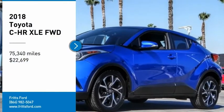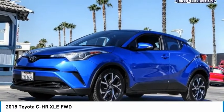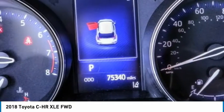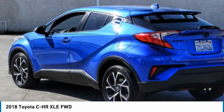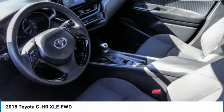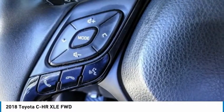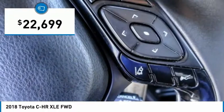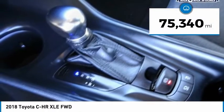Looking for the right vehicle? Check out the 2018 CH-R. The Toyota CH-R's fresh design makes it stand out in the crowd and the interior oozes with style. The CH-R handles like a race car and has all the safety features you'd expect from a Toyota vehicle, and is priced below $25,000. This vehicle has less than 80,000 miles.